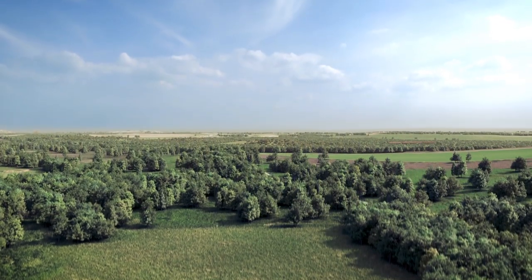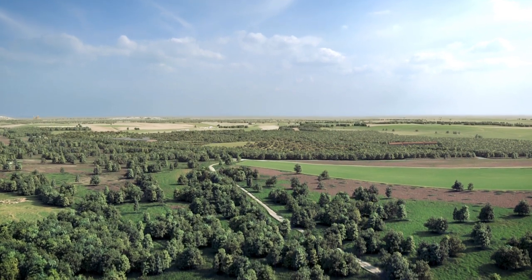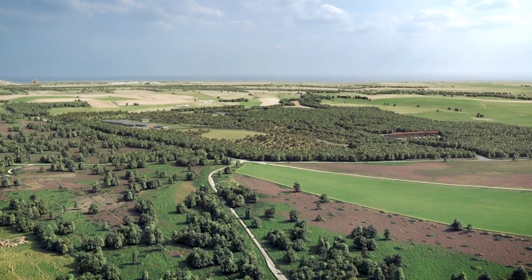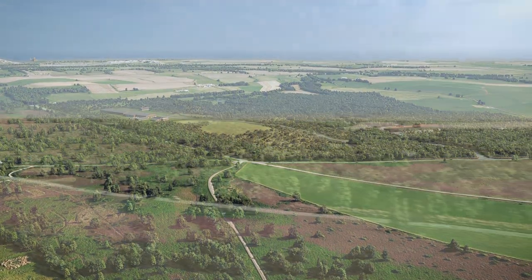The Woodsmith mine site lies south of Whitby, where the company is building an underground mine that is designed to be hidden in the landscape. The efforts made to reduce its environmental impact mean the site will be unique in the world mining and fertiliser industry.